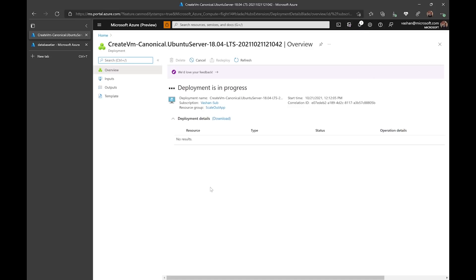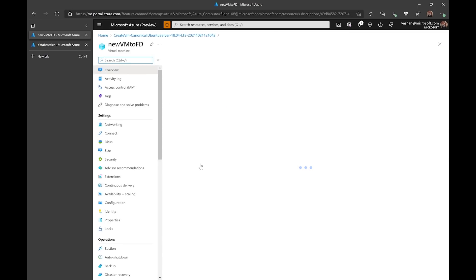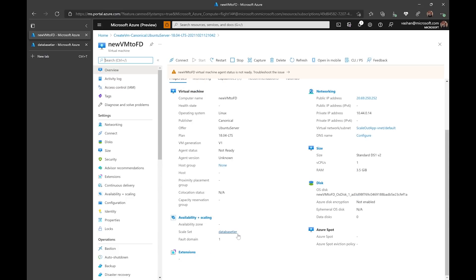We'll let the deployment finish. The validation has passed, so I'm going to hit create. As you can see, my VM is deployed. I'll click 'go to resource' and you can see it is deployed in data tier, in the data tier scale set, and in fault domain one. So it was very easy for me to deploy a VM into a fault domain into an existing scale set from the portal.